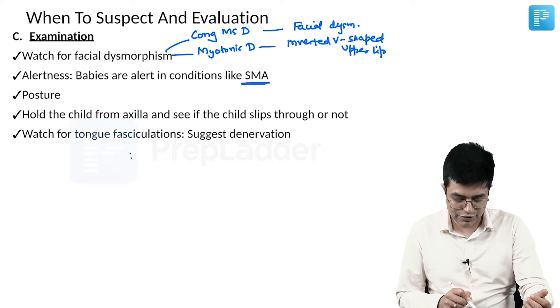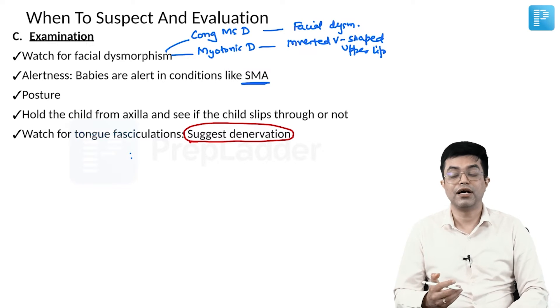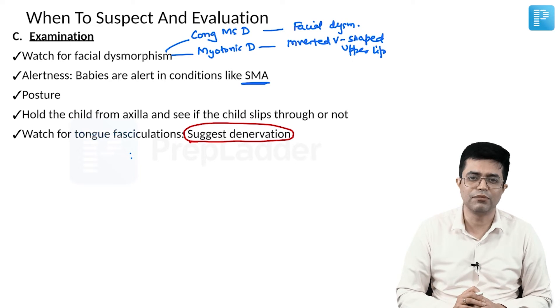Watch for tongue fasciculations — this is a very important point. Tongue fasciculations suggest denervation and are usually seen in children with neuropathic disorders or where progressive denervation is happening, for example in spinal muscular atrophy.